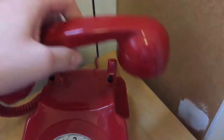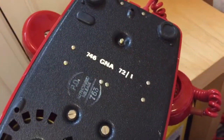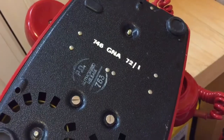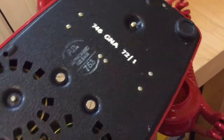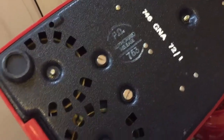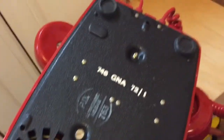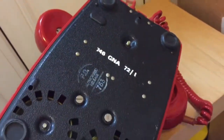There are the switch hooks. It's got a carry handle at the back as you'd expect. Here's the base — it says 746, made by GNA in 1972, and it's got the Post Office authorised release stamp from when it was rented originally. And there are the lovely Jewel Gong bells in there. The feet are all intact.